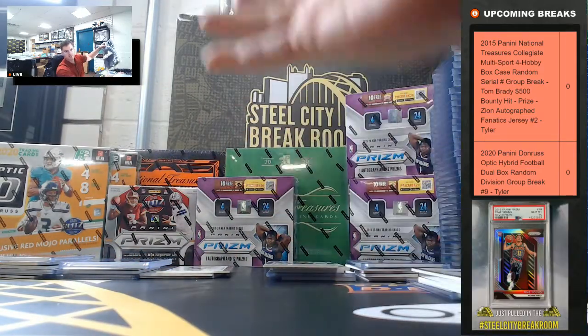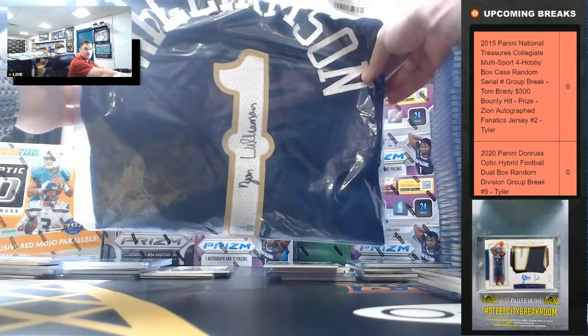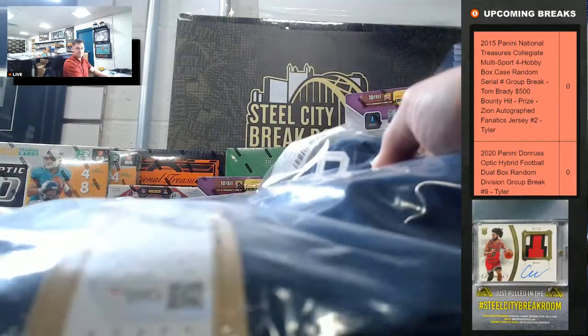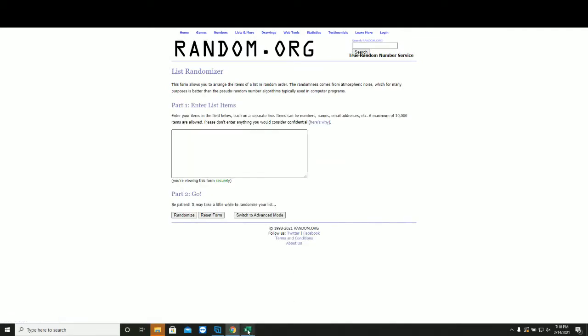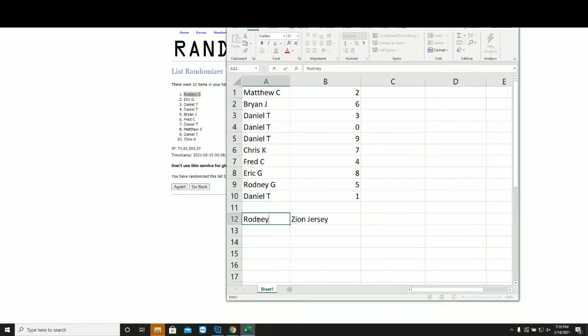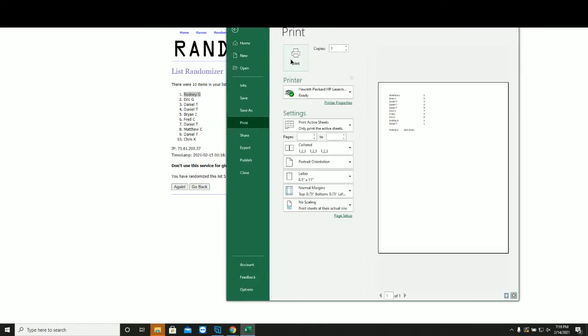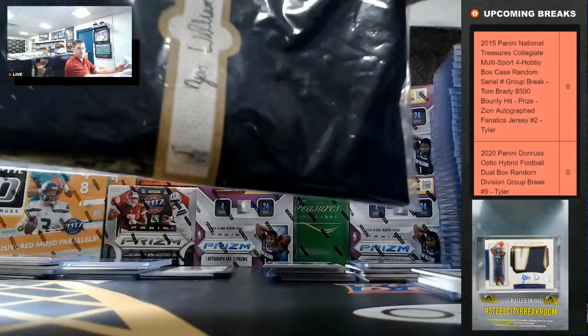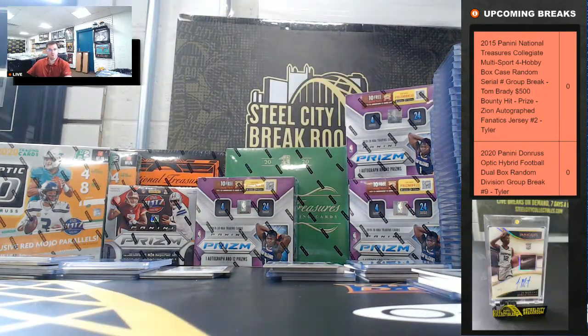All right, good luck, you guys. We're going to take our names five times — winner up top gets the Zion Williamson autographed Fanatics jersey. Good luck, you guys. Five times, winner at the top. New list — 1, 2, 3, 4, and 5. Let's go to Rodney. Congrats, Rodney, on the Zion autographed jersey! Thank you, everyone who joined.